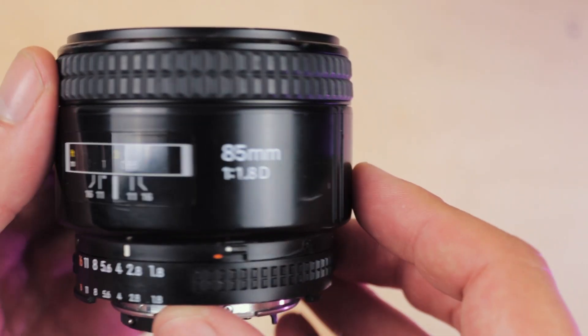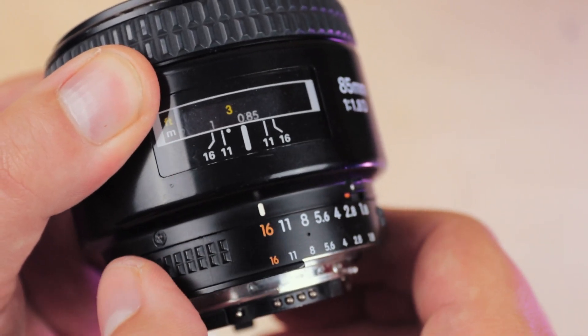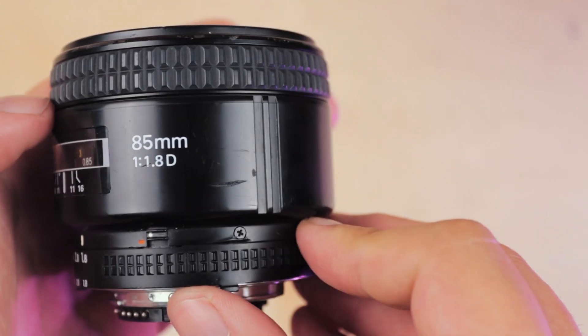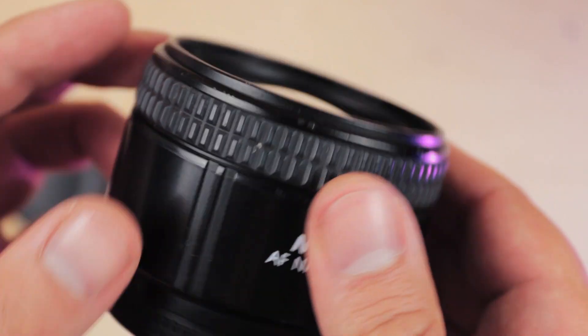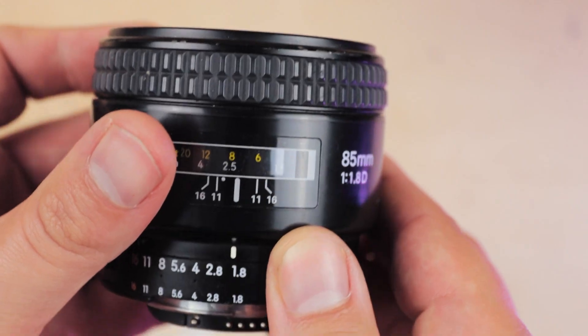The build quality of this lens is excellent, and aesthetically it does look more like a vintage lens than a new one. But its construction is solid and weighty in hand, and it has that reassuring weight that you get with premium lenses. Alongside this, all the focus rings and the aperture clicks feel great to use, and somehow it has a quality that's almost like new despite its age.